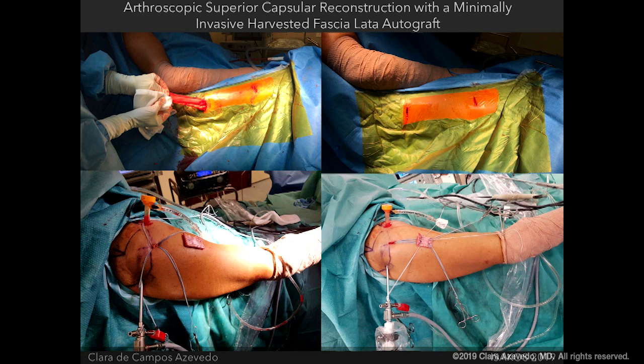We do this surgery with our patients in the beach chair position. We're going to do a superior capsular reconstruction in the right shoulder. We always perform diagnostic arthroscopy first, because sometimes you have dubious criteria of irreparability — borderline patients. You have to check during arthroscopy if this is really an irreparable rotator cuff tear or if you can repair it.